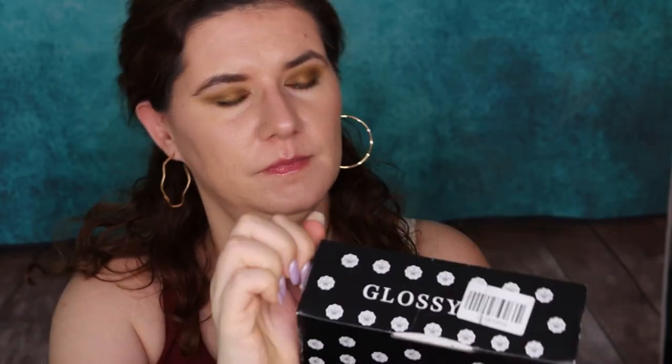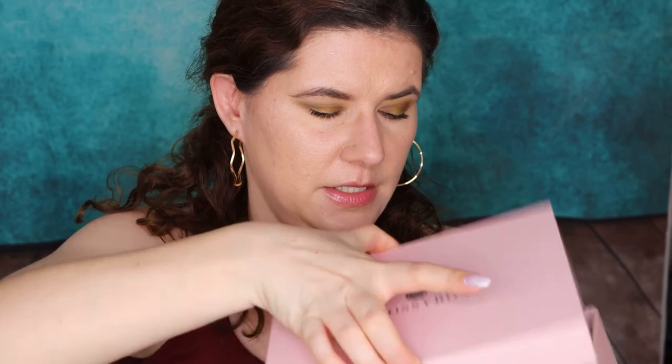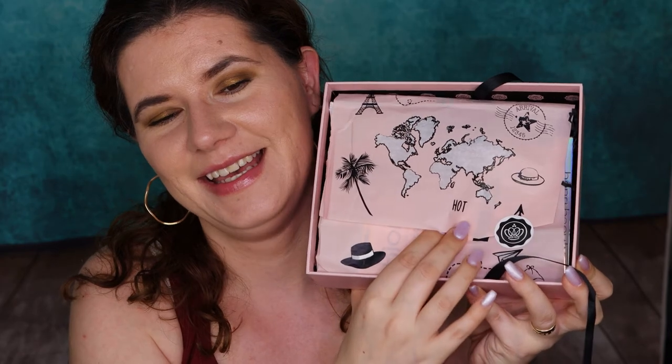The last box we have is the Glossy Box — opening it now. The usual pink box, and everything is nicely wrapped. Oh, I like the paper! And we also have a stamp. Let's see what's hiding in here.